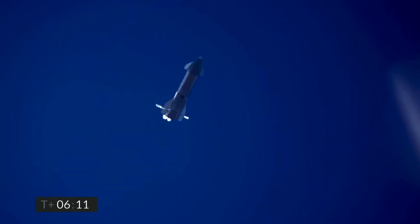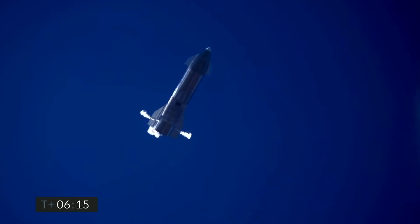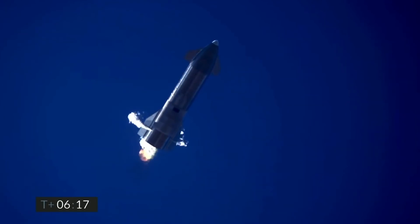Six minutes, ten seconds into flight. We're down beneath one and a half kilometers. We're preparing to restart two engines, flip the vehicle vertical, then transition to one engine for the landing burn.